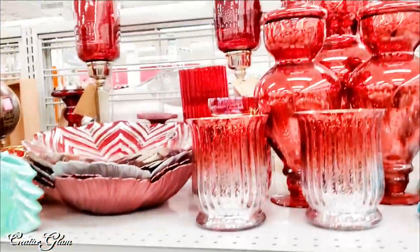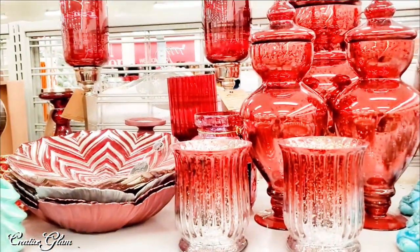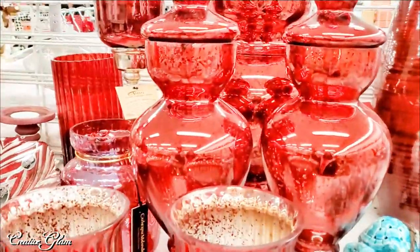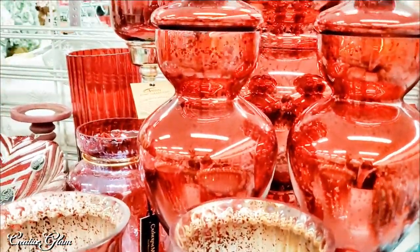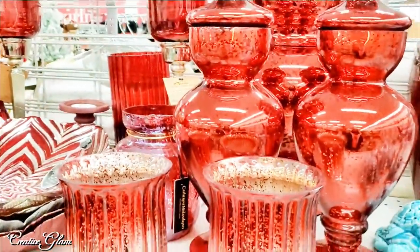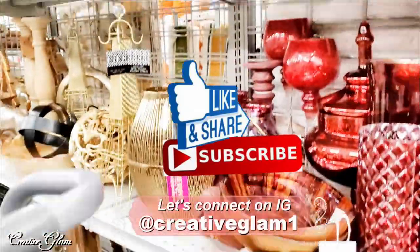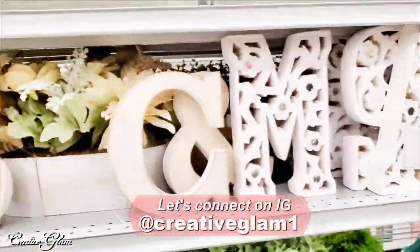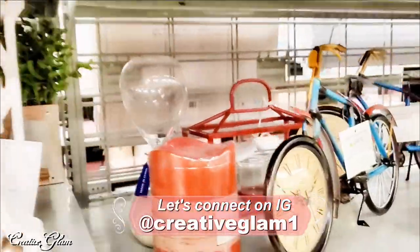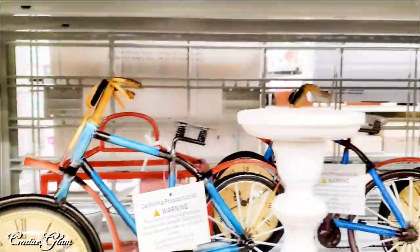I normally don't start my winter holiday videos until at least November, a little closer to Thanksgiving, but they're not messing around this year so I've started a little early myself. Those bicycles are so cute — I saw those at Kirkland's too.